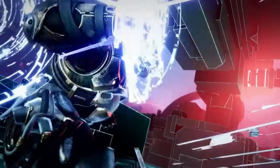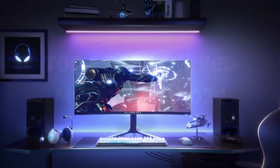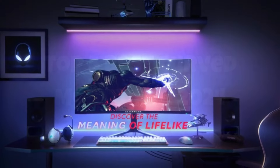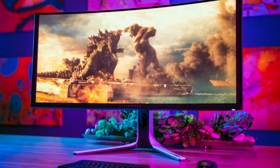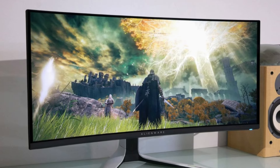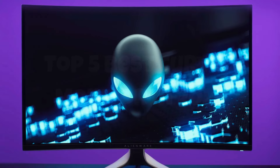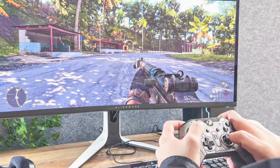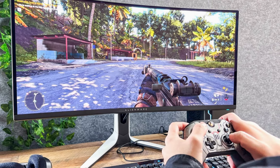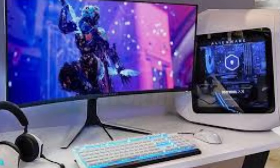The monitor's unique design, featuring AlienFX customizable lighting and a sleek, futuristic aesthetic, adds a touch of sophistication to any gaming setup. One of the standout features of the AW3423DW is its G-Sync Ultimate Certification, which guarantees tear-free gaming and vibrant HDR visuals. The monitor also boasts high brightness, ensuring that both dark and bright scenes are rendered with exceptional clarity.